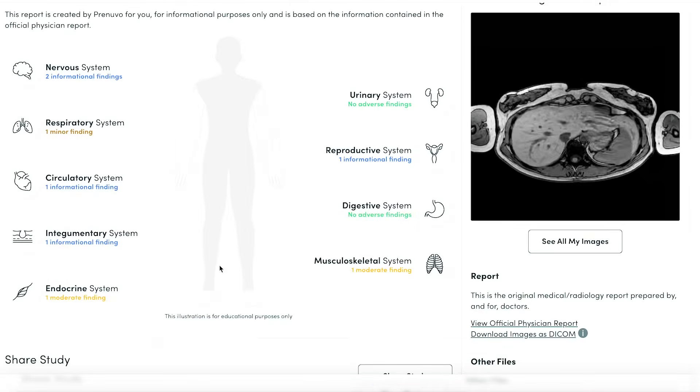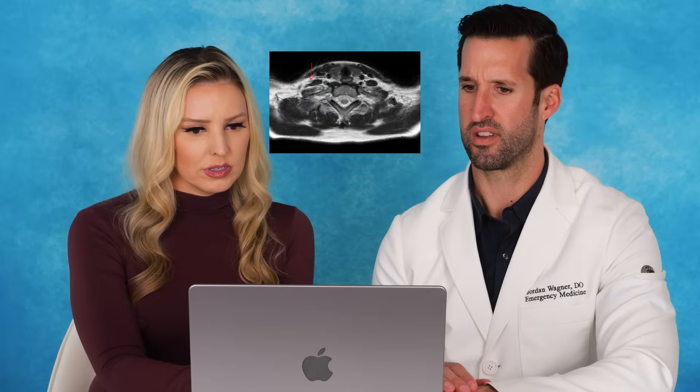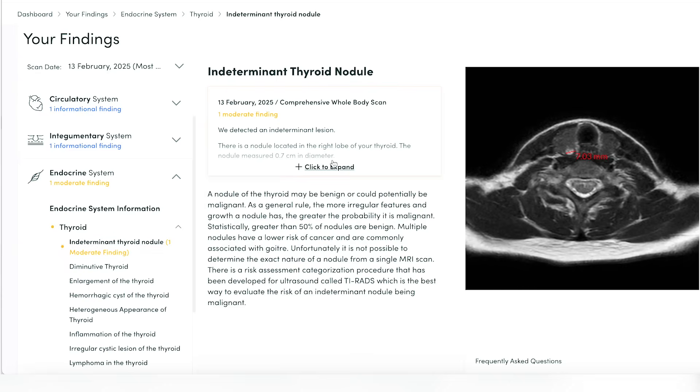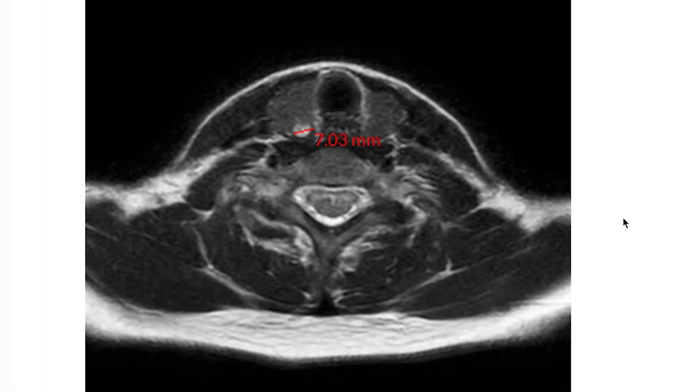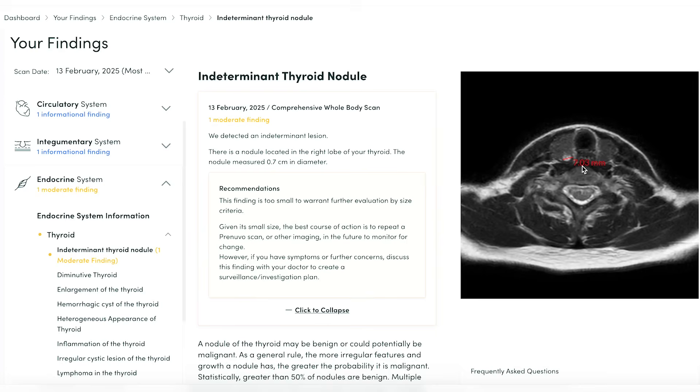Now for my wife's scan — we got a lot of information: one minor and two moderate findings. Here we go — she's got an indeterminate thyroid nodule on the right too. For hers, it's less than one centimeter for now. It says nothing to do given the size, but do another scan maybe in a year or two.